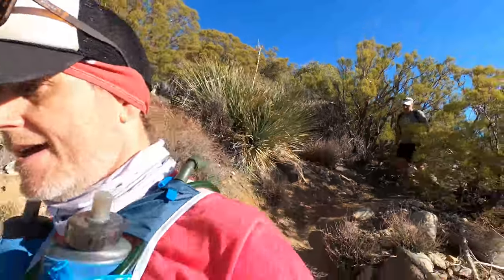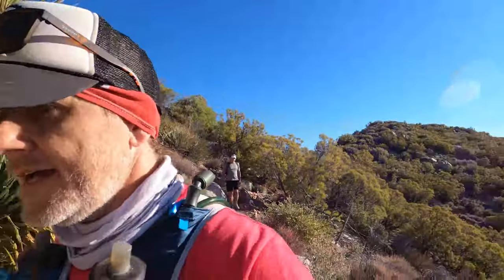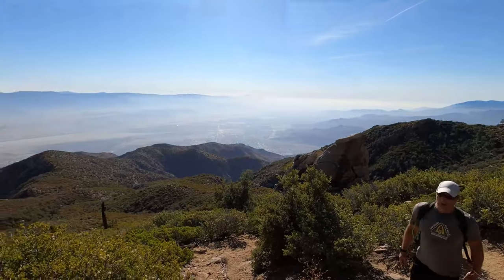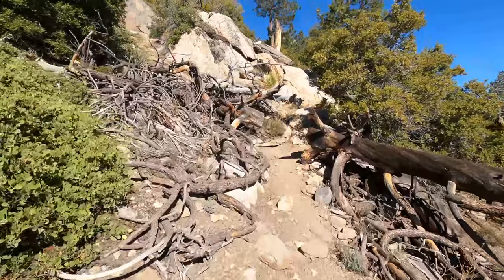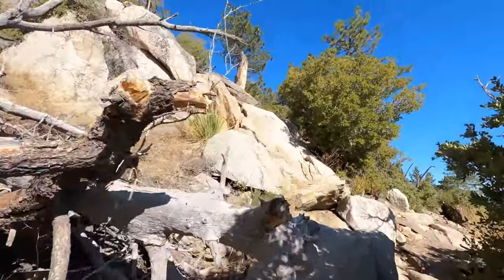Boris is still hanging on. Don't fall off the edge! There's a view of Palm Springs down below and Joshua Tree in the background. Finally hitting the tree line — eight miles, 6,500 feet of gain.